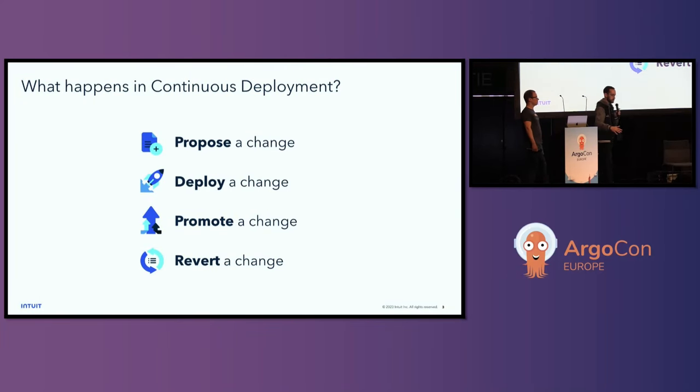In order to improve how continuous deployment works, we need to understand the basic parts of it. I think it roughly falls into these four categories. First, either a human or a system proposes a change — for all of us, that change is Kubernetes manifest changes. Second, we deploy that change. We use a GitOps operator like Argo CD to synchronize the change from a Git repository out to your live Kubernetes cluster.